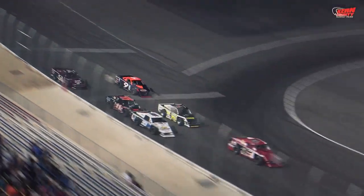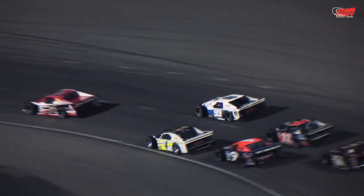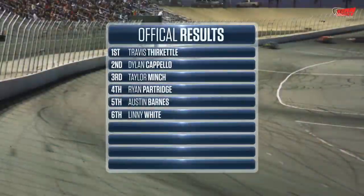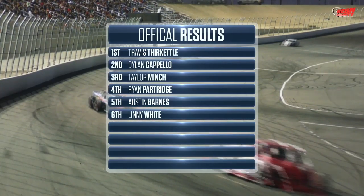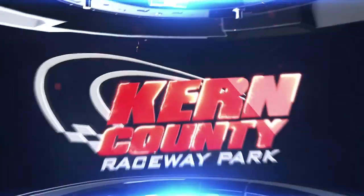We kick things off with the Lucas Oil Modified Dash for Cash. Green flag is in the air, and the 5T of Travis Thurkettle going to work. Lenny White drops into second, but Thurkettle going to continue to pull away from the field and lead all six laps and earn a cool $700 for the Lucas Oil Modified Dash for Cash.